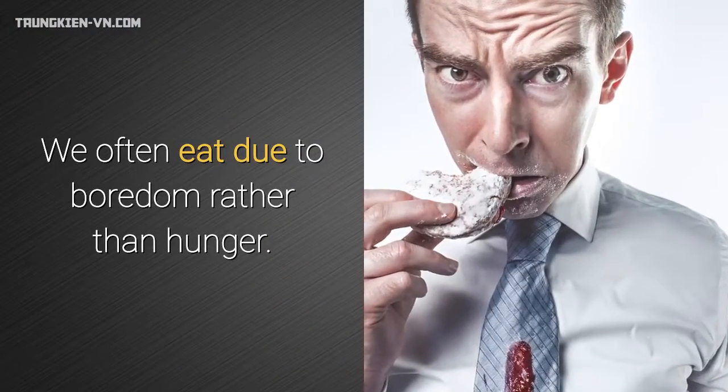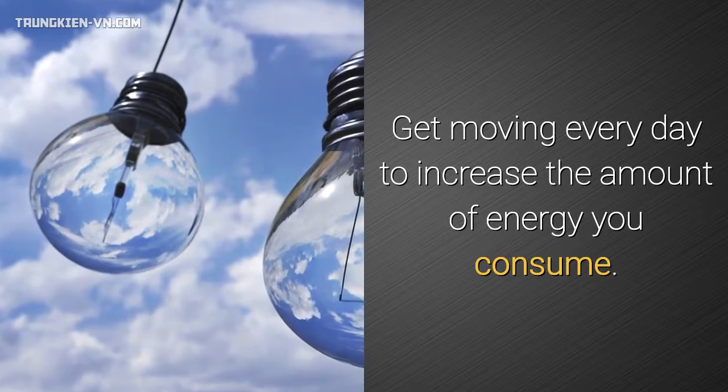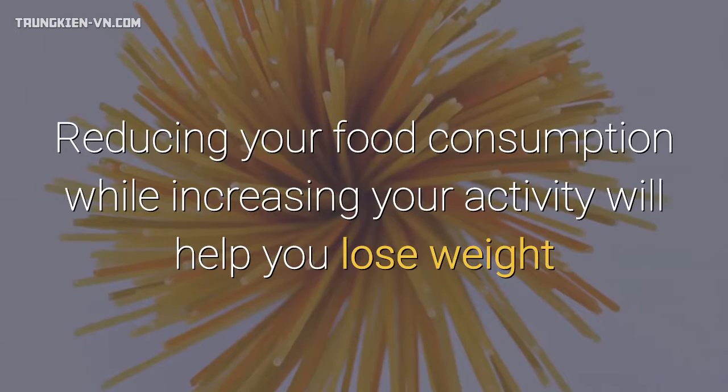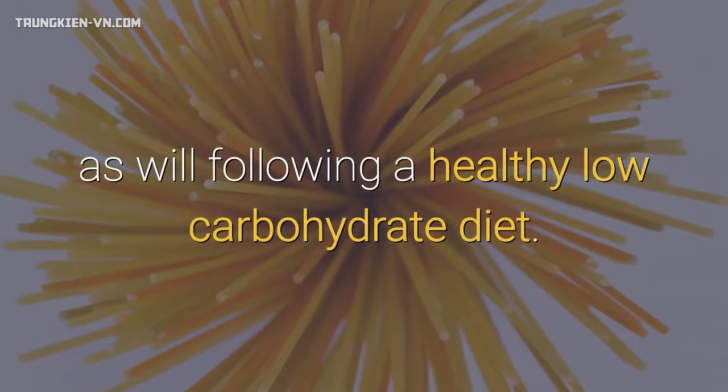Keep yourself busy — we often eat due to boredom rather than hunger. Get moving every day to increase the amount of energy you consume. Reducing your food consumption while increasing your activity will help you lose weight, as will following a healthy low-carbohydrate diet.